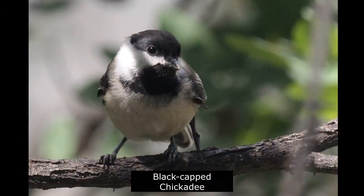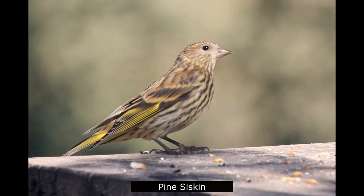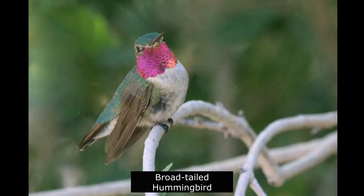Other birds that can be seen at the Visitor Center are black-capped chickadee, pine siskin, and broad-tailed hummingbird.